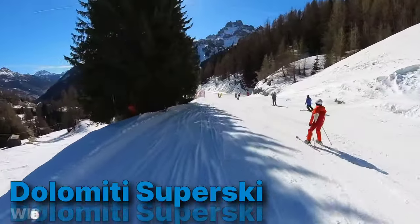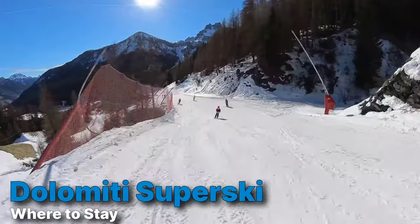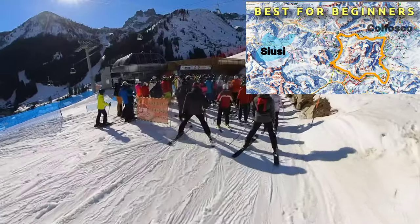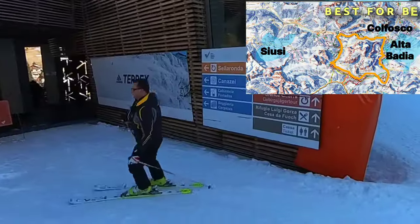Setting aside the Sella Ronda loop, if you're coming generally to Dolomiti Superski, where should you stay? If you're a beginner skier or boarder, the best areas may be the Seiser Alm area in Val Gardena, the Colfosco area near Corvara, and Alta Badia in general, because there's a large concentration of beginner slopes there.